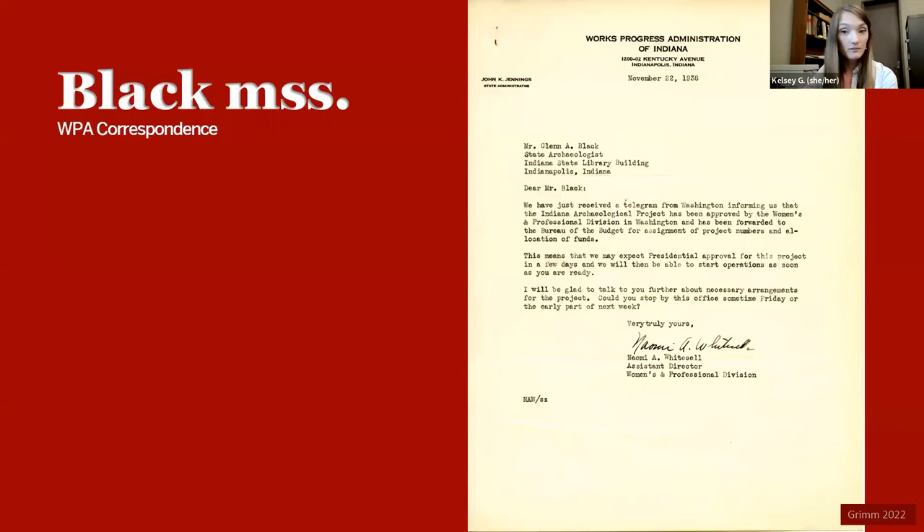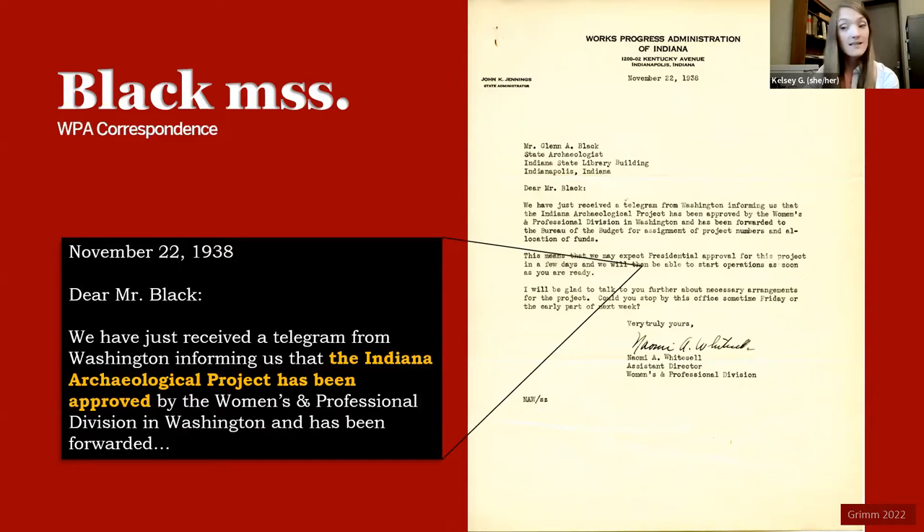Let's start at the beginning. On the right is a scan of a letter from November 22, 1938, addressed to Glenn Black from Naomi Whitesell, Assistant Director of the Women's and Professional Division of the WPA, letting Glenn know that the Indiana Archaeological Project has been approved — and once there's presidential approval, he will be able to start operations as soon as he's ready.